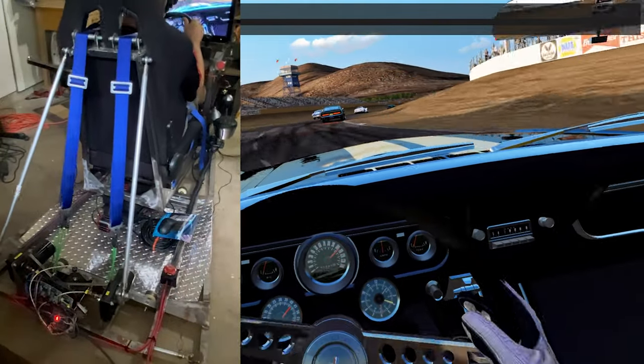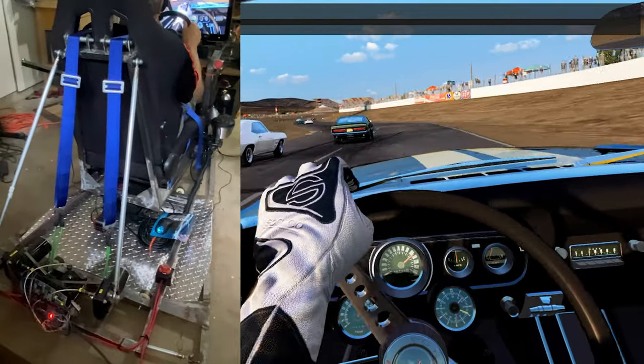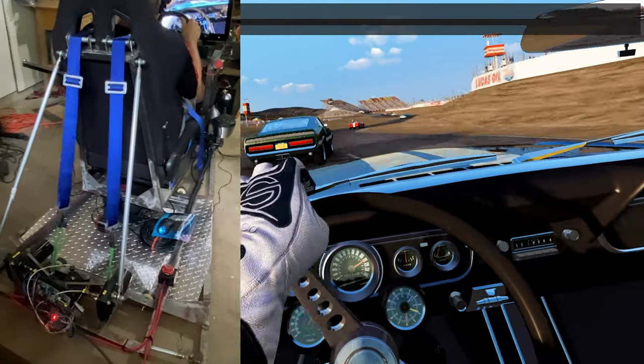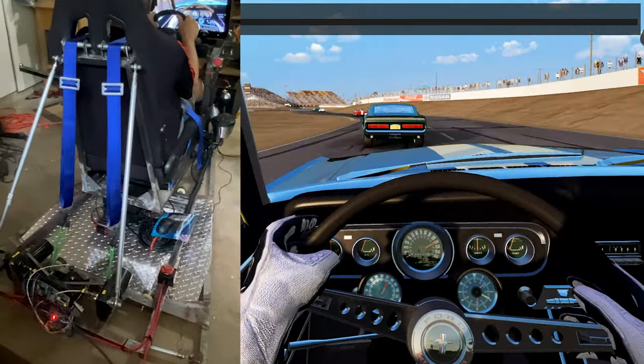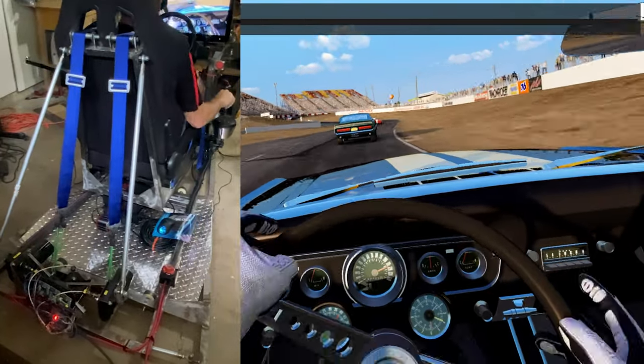Alright, brake a little bit. Watch this guy come back on the track — oh, we made it by without getting in a wreck. Look at these cars, downshift.